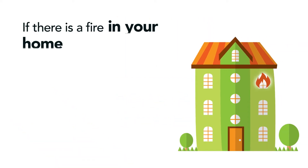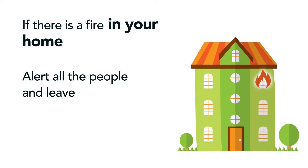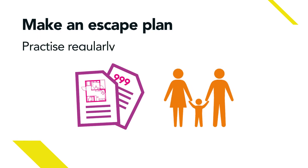If there is a fire inside your flat, our advice is to alert all the people and leave, closing your doors behind you. It's really important that you know what to do if there's a fire in your home or building. Make an escape plan and practice it regularly.